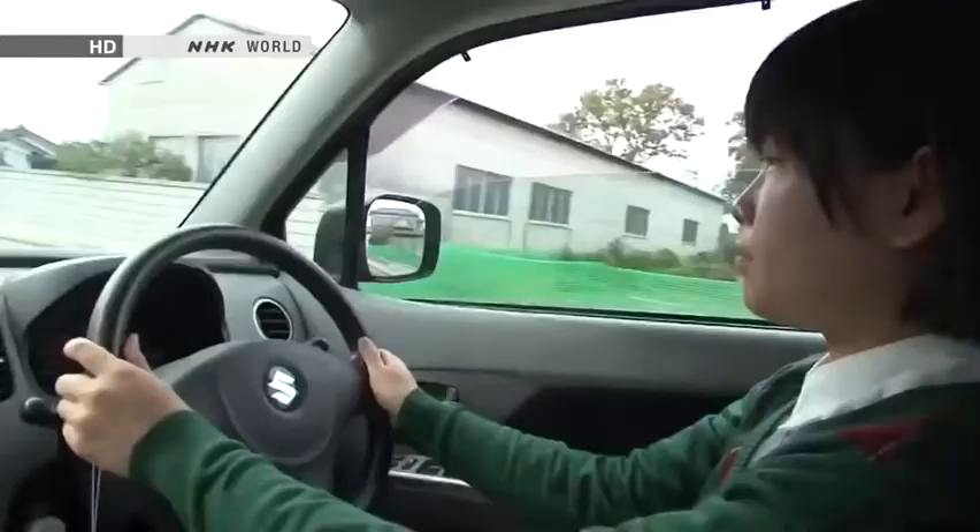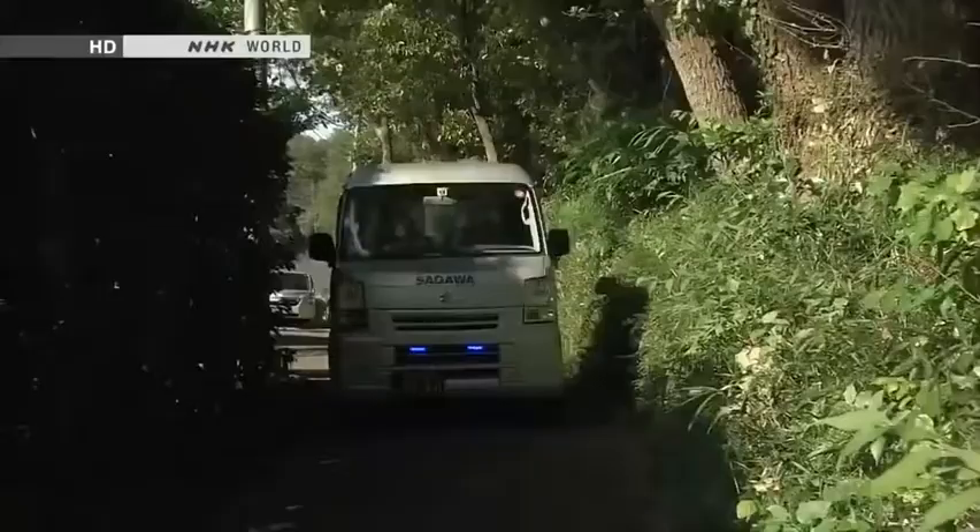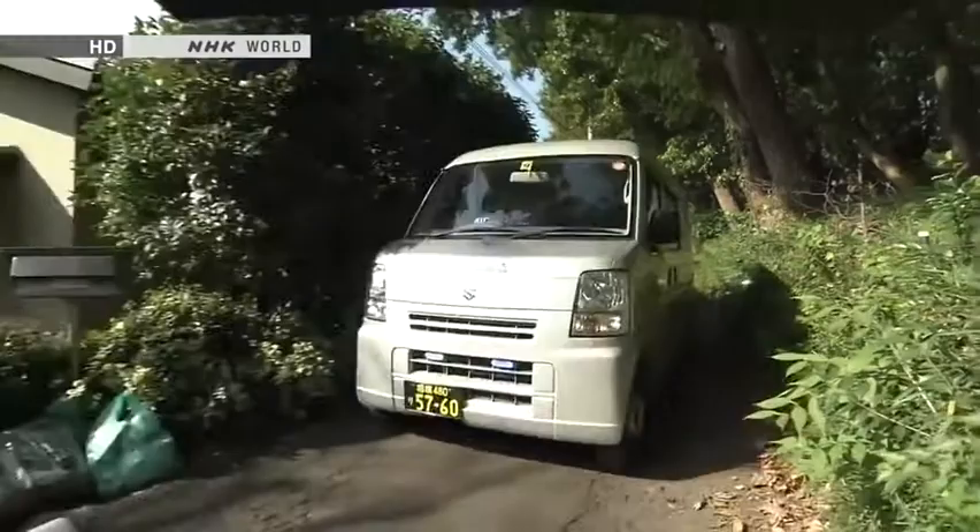They're perfect for a country where on the whole people have smaller physiques than in the West, and roads can be quite narrow. Selling at affordable prices, the first four-seater K-cars shattered the image that cars were only for the rich.